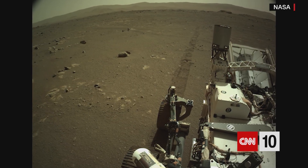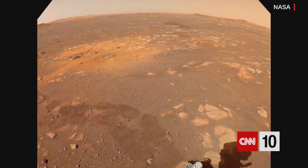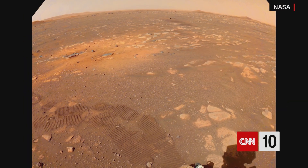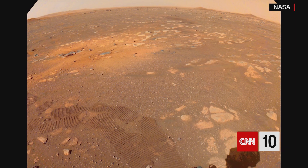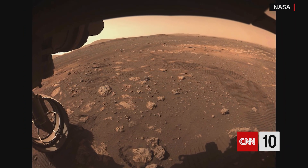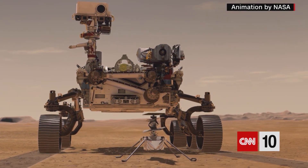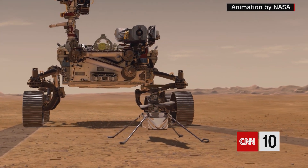Right now NASA has several active missions to Mars — orbiting the planet, observing the planet, roving the planet. The most recent arrival is the 2.7 billion dollar Perseverance mission. It's got a drone helicopter on board that's carrying a piece of human history. The helicopter is called Ingenuity; it's about two and a half feet tall and weighs four pounds.